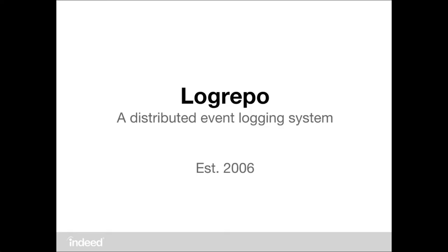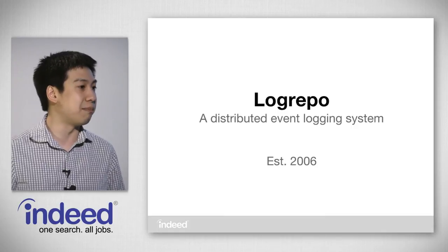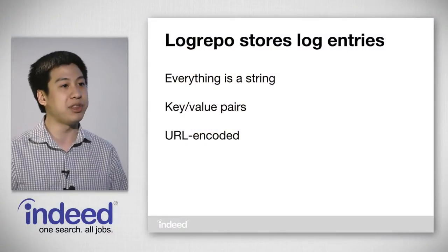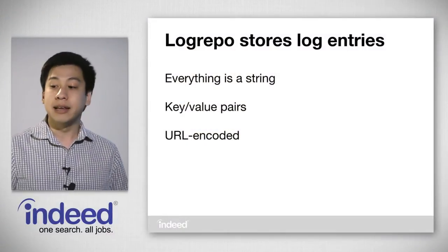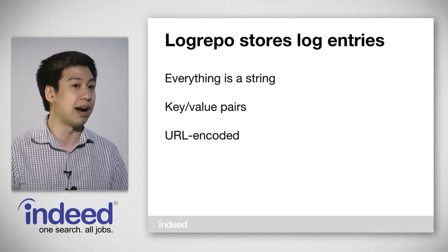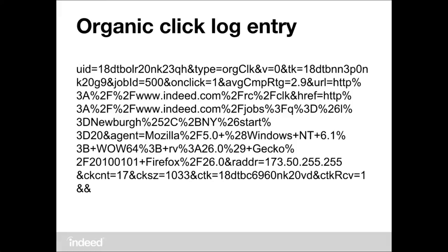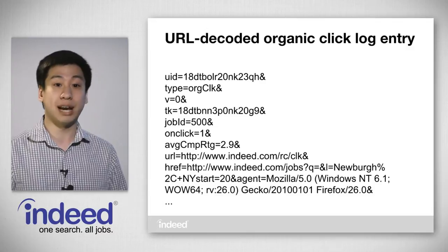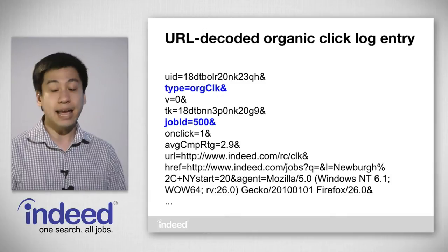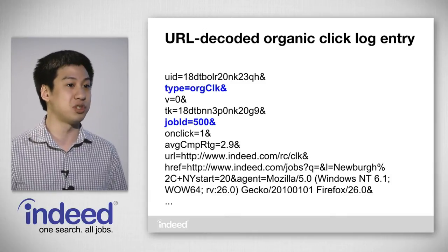Our solution is called LogRepo — it's a distributed event logging system, and we've been using it in production for all of our applications since the end of 2006. Inside LogRepo, every event is called a log entry, and inside a log entry everything is stored as a string. Data is URL encoded into key-value pairs exactly like the query string in a URL. Here's what an example log entry looks like for an organic click event — it's a large blob of text, but once you insert new lines after ampersands and URL decode the values, it becomes much more readable, and you can see that we support both text data as well as numeric values.